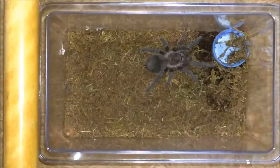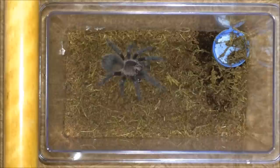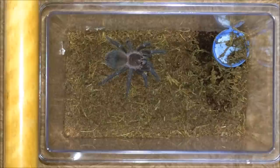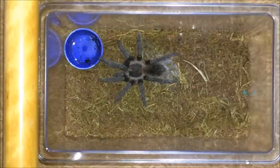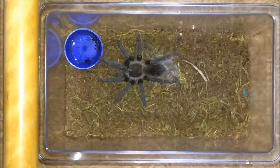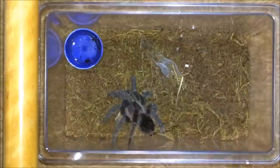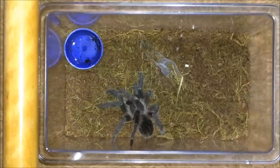Here is the first Lasiodora parahybana, the Brazilian salmon pink — always a great eater. Probably its first superworm as well. Now we have another parahybana — this one is slightly larger than the previous one, although they are from the same egg sac. I'm going to assume this one could be a male, because males do tend to grow faster than females. Also, with the previous molt, this one seemed to be a male — didn't have any flap underneath.